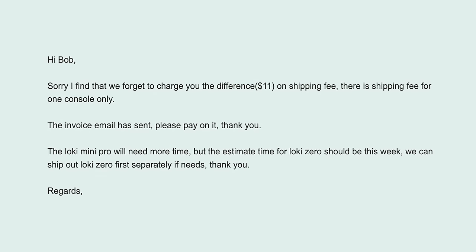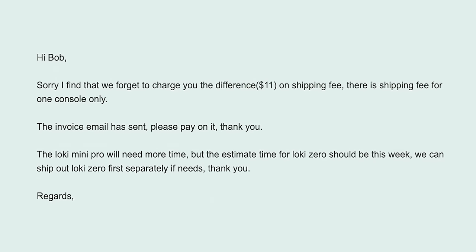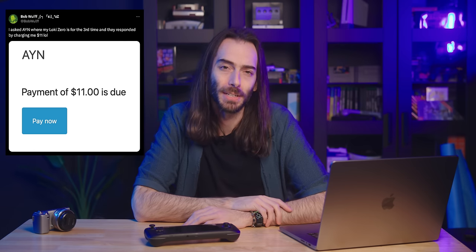I finally decided to email back. On October 13th, I emailed them just asking for an update. They hit me back with: 'Sorry, I find that we forget to charge you the difference — $11 on shipping fee. There is shipping fee for one console only. The invoice email has sent. Please pay on it. Thank you.' That was followed by a bunch of website errors that prevented me from paying their stupid $11, until they finally sent me a direct link to pay that $11 and everything was fine. I made a silly little tweet about the incident because I thought that $11 shakedown was pretty funny, but also I was a little frustrated that it's been over a year and I hadn't heard anything. If I didn't say anything, I would have just never gotten it.